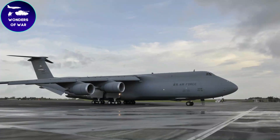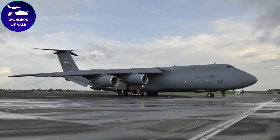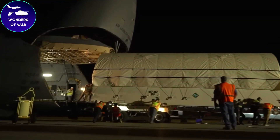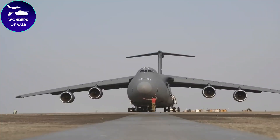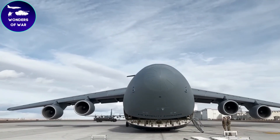This was a groundbreaking achievement, as the C5A quickly became the largest aircraft in the Western Hemisphere, setting new records for payload capacity and range. With its immense size, the C5A had the remarkable capability to transport heavy equipment, troops, and supplies across vast distances, making it an invaluable asset for military operations.